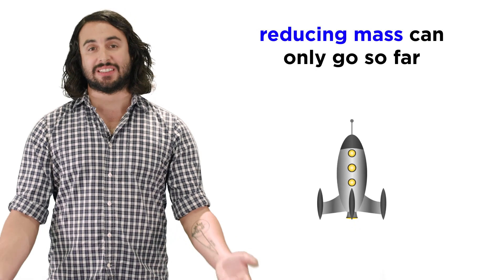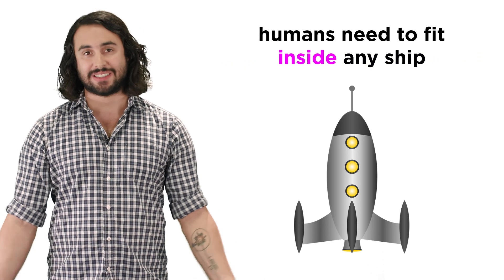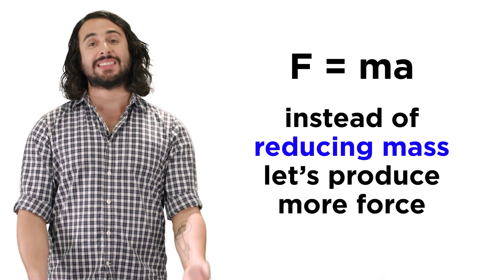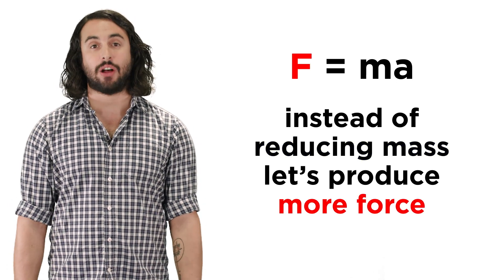But there's an obvious limit to this approach, since we can accelerate something like a subatomic particle to almost the speed of light, but no humans can fit inside so we won't be getting very far. Instead, we must focus our attention towards producing a greater force with which to propel a spacecraft.